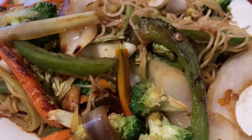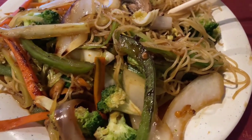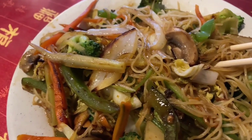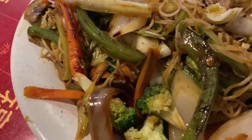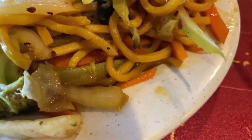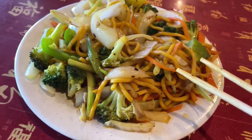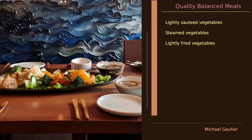This is hibachi — I do instinctively call it stir-fry — but it's hibachi, and here we have all the right vegetables together: broccoli, strips of carrots, strips of celery, and noodles. It is absolutely great in the taste, great on the palate.